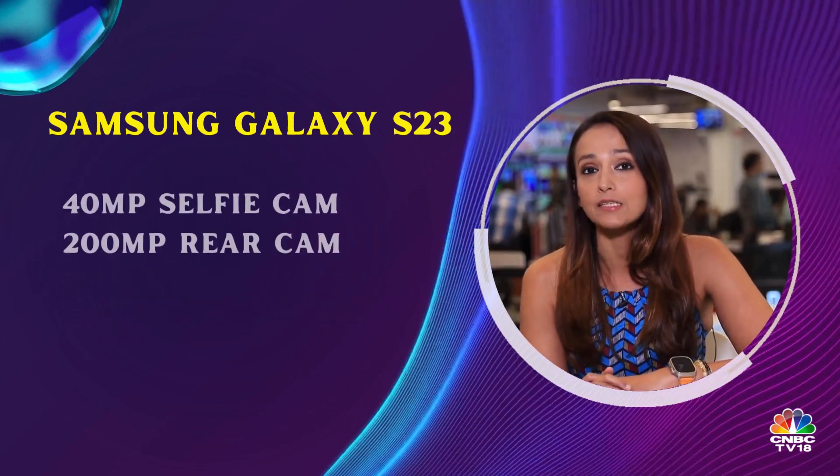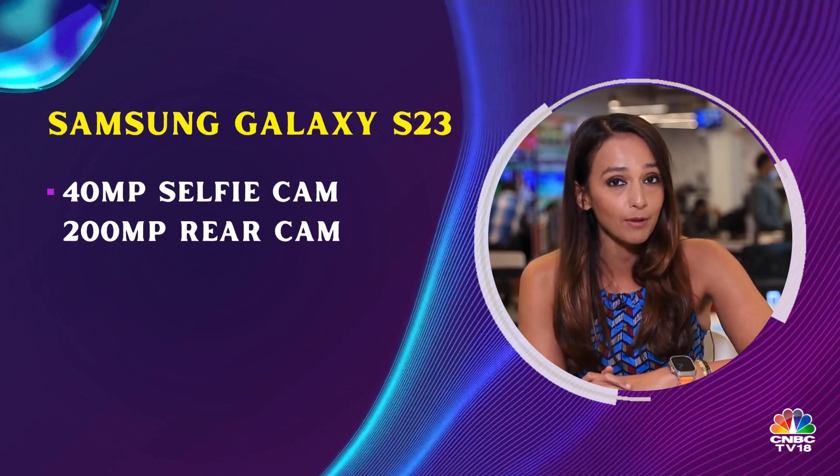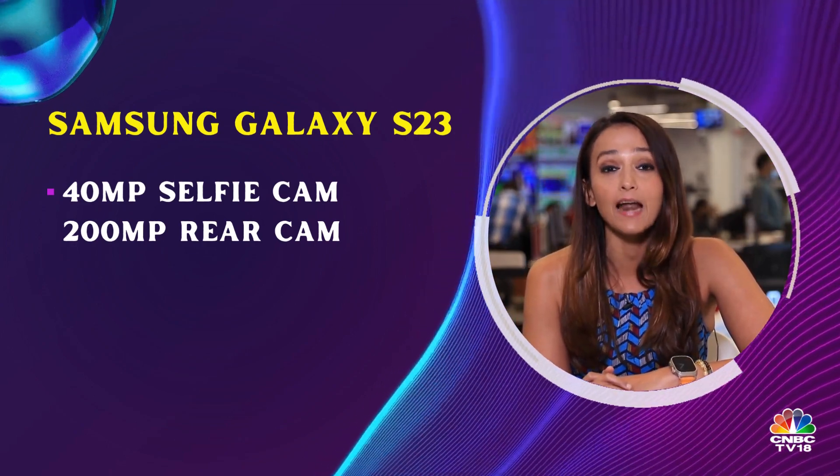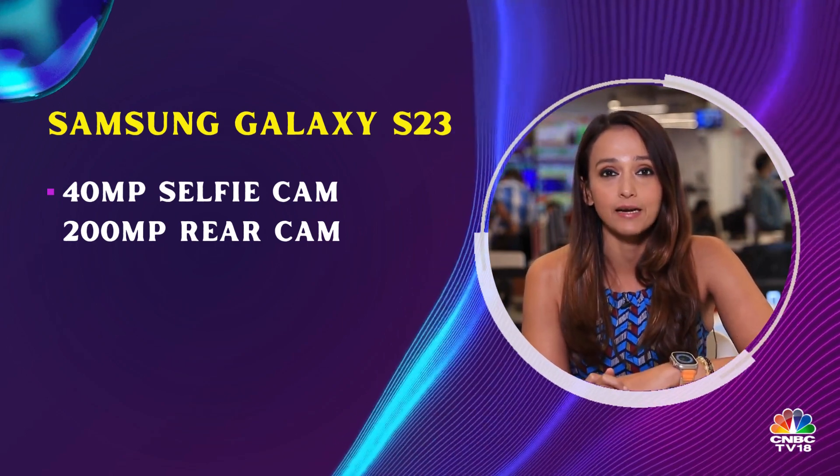When it comes to the camera, as per leaks, we might expect a 40 megapixel front selfie camera on the S23 and a 200 megapixel rear camera setup.